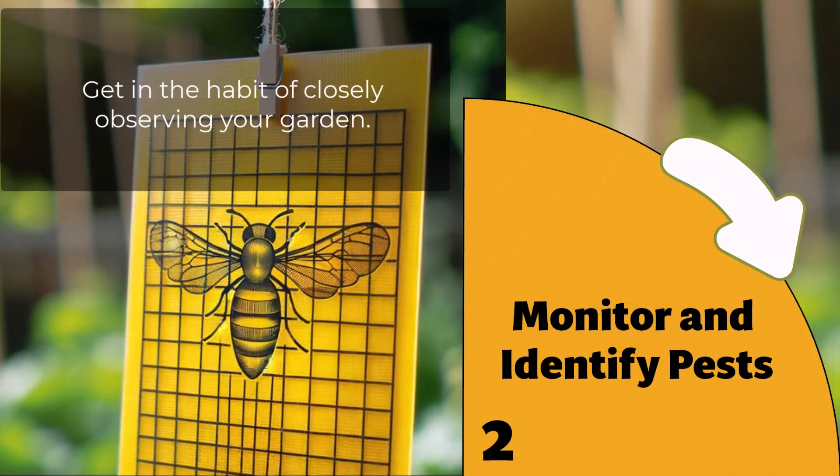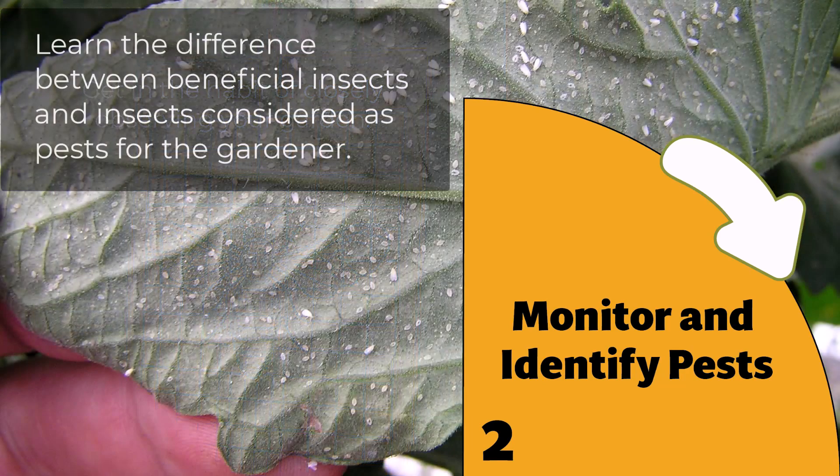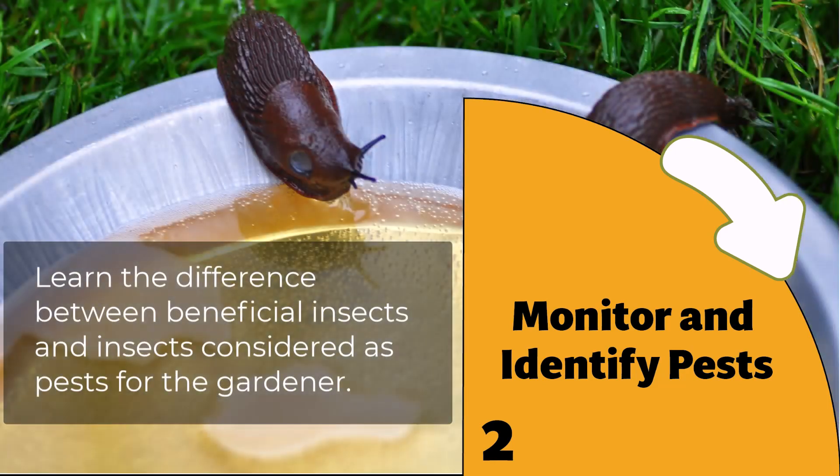Monitoring and Identification: the first step is to monitor pest populations and identify the specific pests present. This can involve regular scouting of fields or using traps and other monitoring devices.